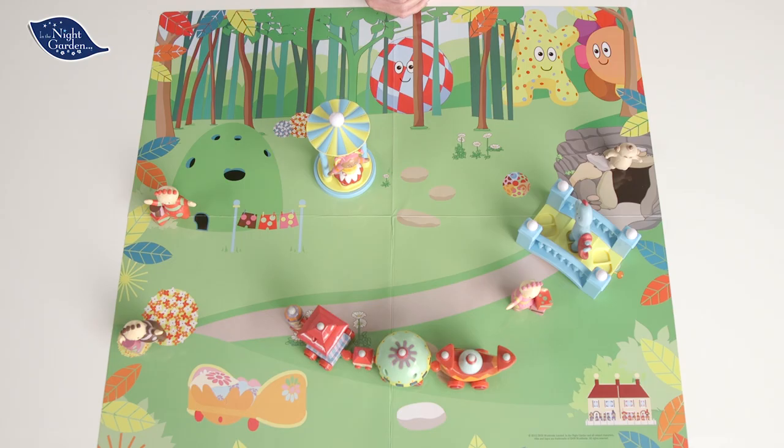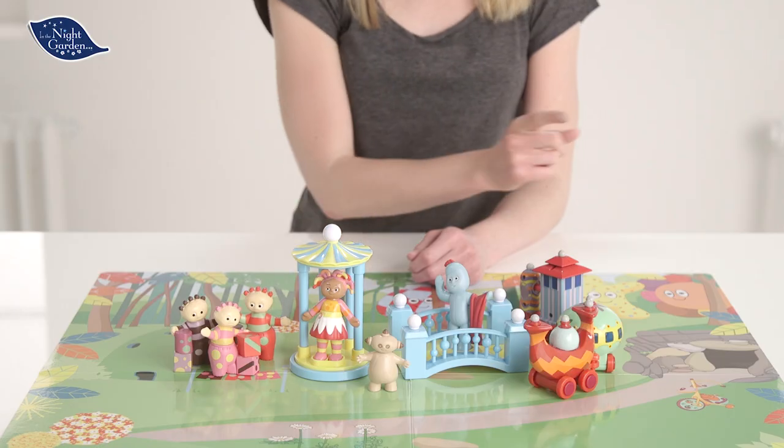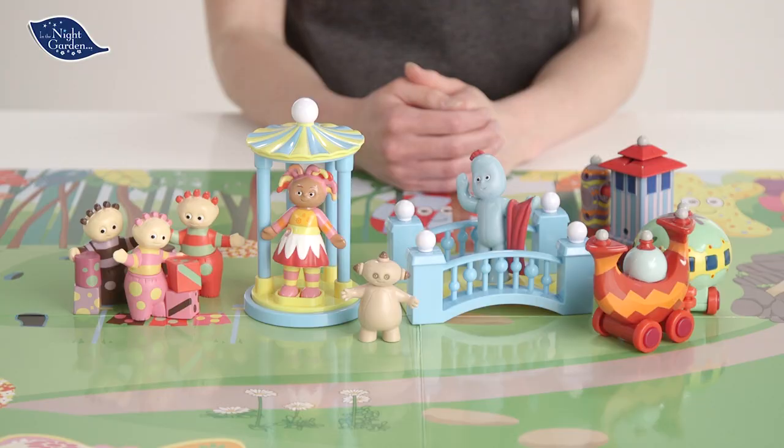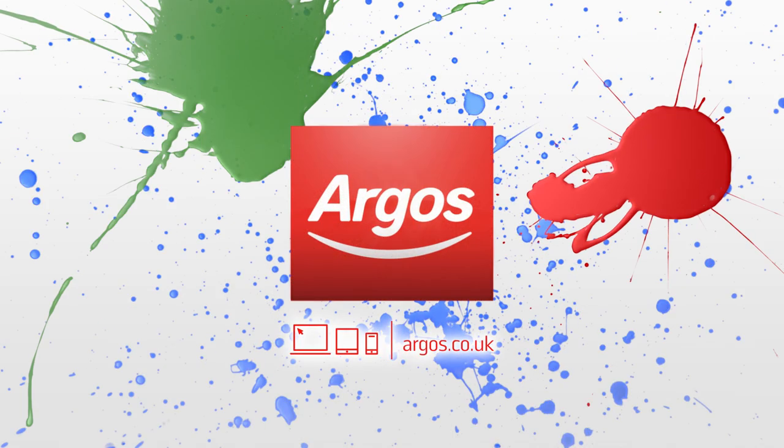We hope you've loved seeing this exciting In the Night Garden playset with all your favourite characters. Roll your mouse over the screen and click on the top right-hand corner for more information. Go play — Go Argos!